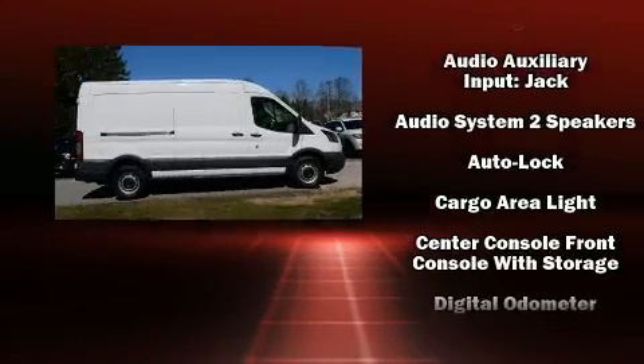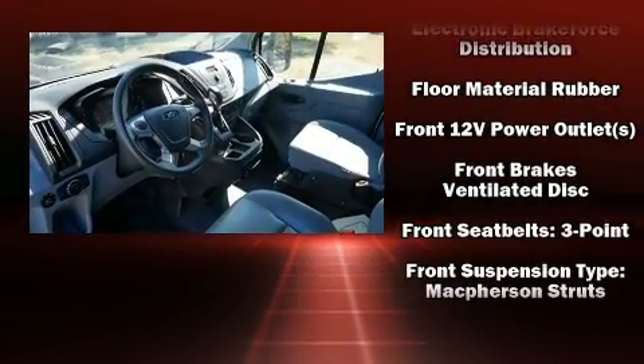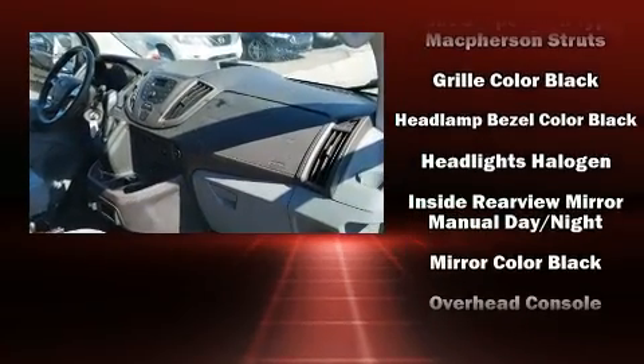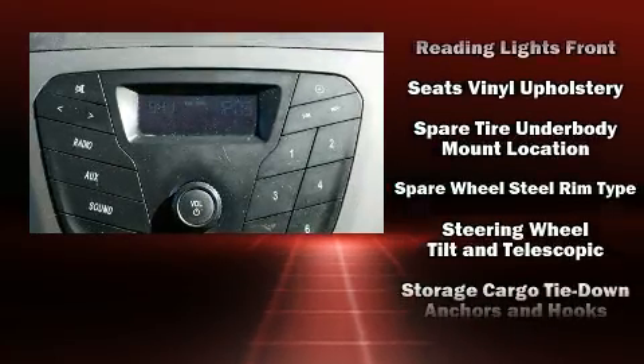Ford ensures the safety and security of its passengers with equipment such as dual front impact airbags, front side impact airbags, traction control, a panic alarm, and four-wheel disc brakes with ABS. Brake Assist technology provides extra pressure when applying the brakes.